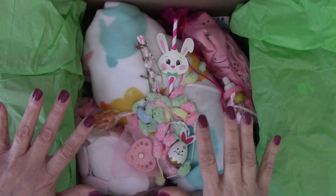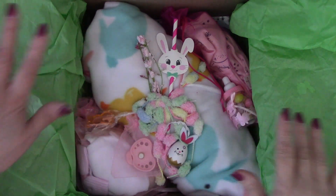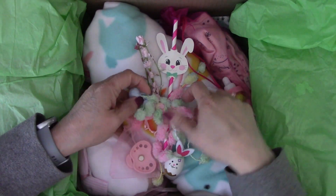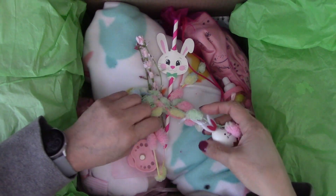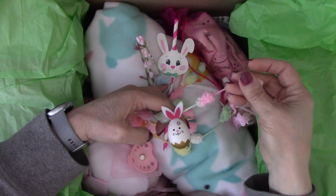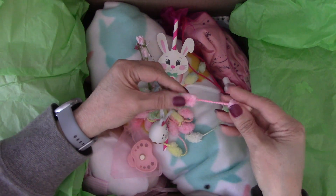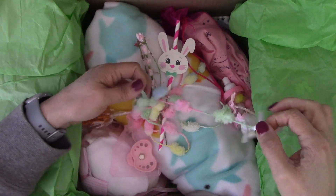There's a story to all this and as we open her up I'll tell you more about it. Everything is tied so cute — I don't even want to untie it. Look at this, guys — it's got like a little bunny egg, and it's on this super fuzzy material. It's so fuzzy I almost don't want to open it.